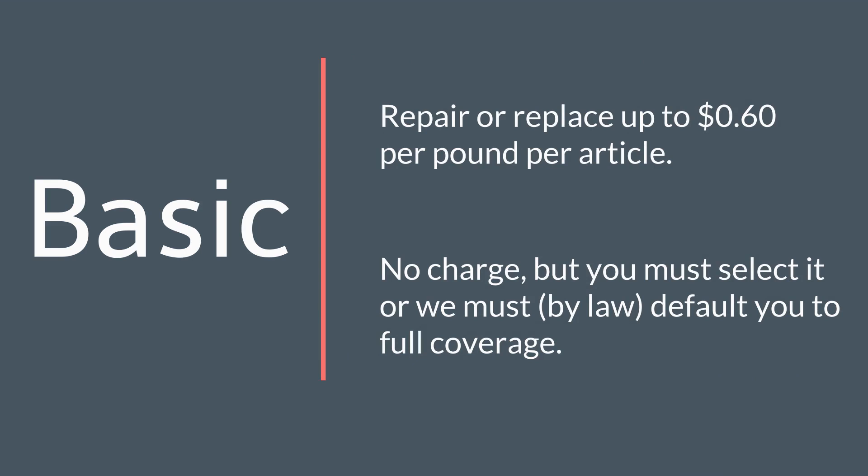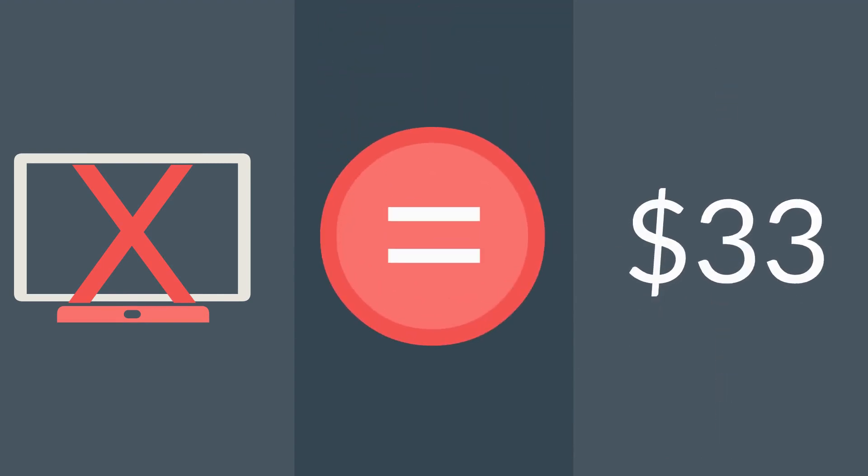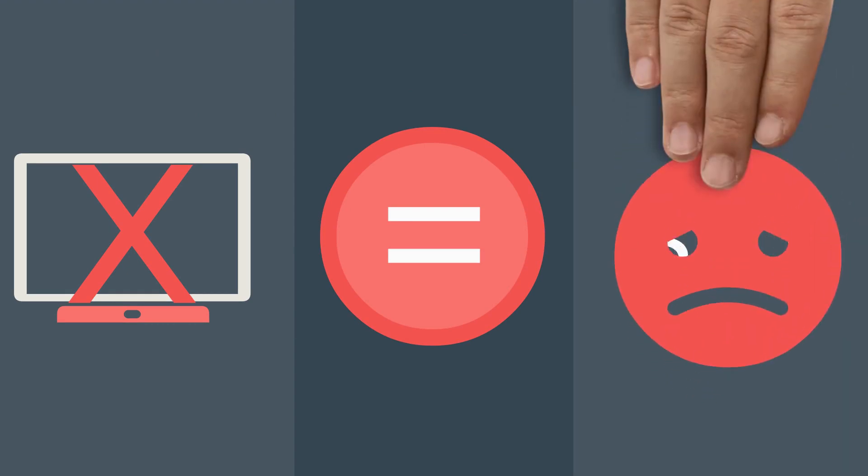Basic coverage may sound enticing, but think of it like this: if you had a $1,400 TV break during a move and your TV weighed 55 pounds, under basic valuation you would get only $33 if the item can't be repaired for that amount or less. This option doesn't leave you much protection, but it's there if you need it.